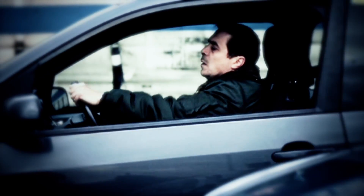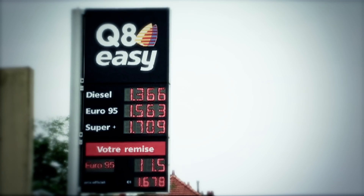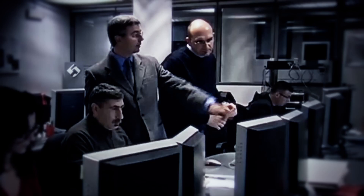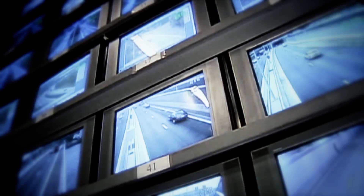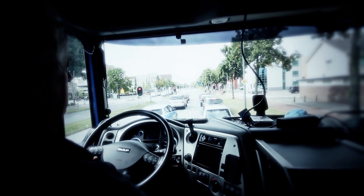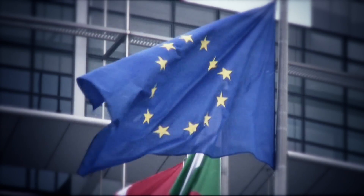Our planet is under pressure from global warming. Citizens are under pressure from rising fuel prices. Local authorities are struggling with increased traffic congestion, and increasing costs mean freight and transport companies must find ways to increase time and fuel efficiency. Meanwhile, vehicle manufacturers have been challenged to comply with ever stricter European emissions regulations.